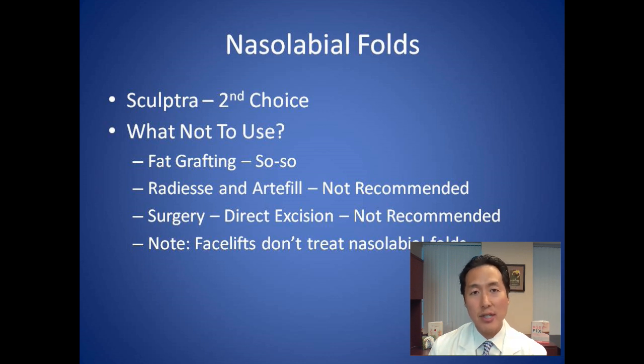Facelifts do not treat nasolabial folds. I've seen patients who had facelifts elsewhere specifically to smooth out nasolabial folds — it doesn't work that way. Initially when the facelift is tight and swollen, the folds may appear to go away, but within a couple of months they come back. Facelifts may change nasolabial folds very minimally at best, while the facelift scars around the ears will remain permanently. Do not have a facelift for your nasolabial folds — it is not an effective treatment.